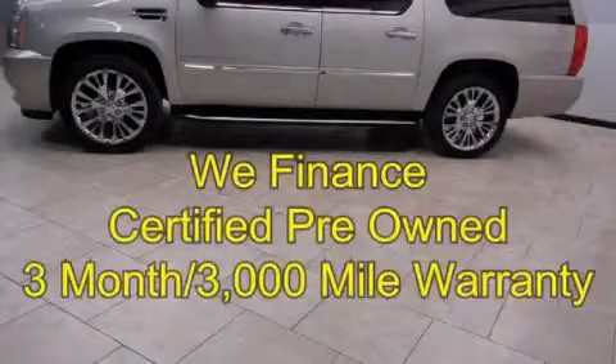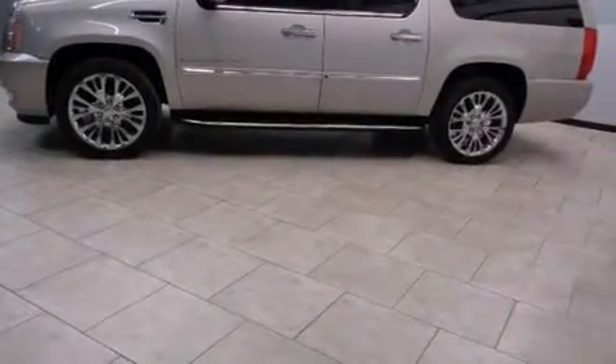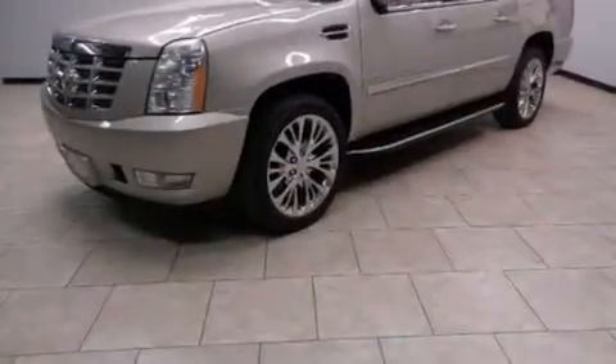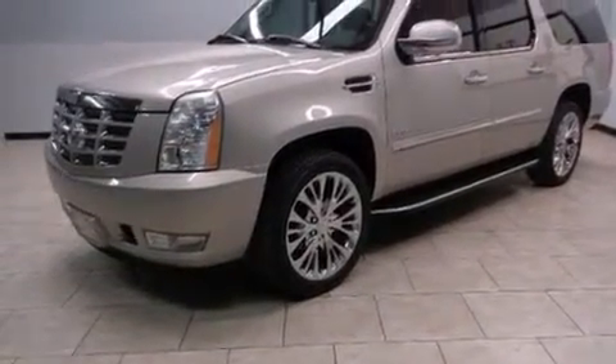This is a certified pre-owned 2008 Cadillac Escalade, a drive in shape that provides endless luxury. It features a 6.2-liter 8-cylinder engine, an automatic transmission, and all-wheel drive.